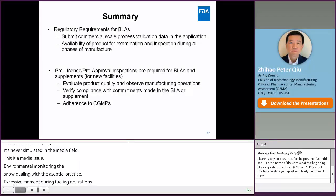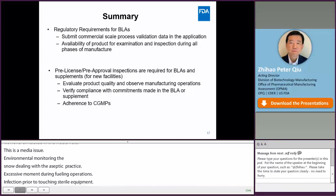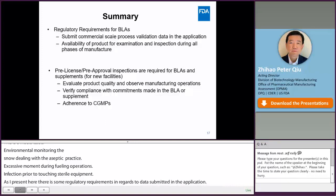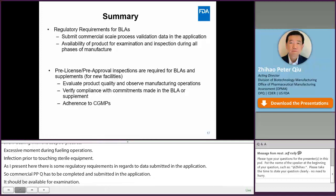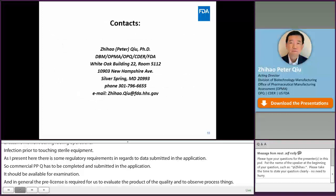In summary, there are some BLA-specific regulatory requirements with regard to data submitted in an application and on inspections. Commercial-scale PPQ studies must be completed and data submitted in the application. Products should be available for examination and inspection during all phases of manufacturing. In general, a pre-licensed or pre-approval inspection is required for a BLA and certain supplements for us to evaluate product quality, observe manufacturing processes, verify compliance with commitments made in the application, and confirm GMP requirements are met. Here is my contact information — if you have any questions, please feel free to contact me.